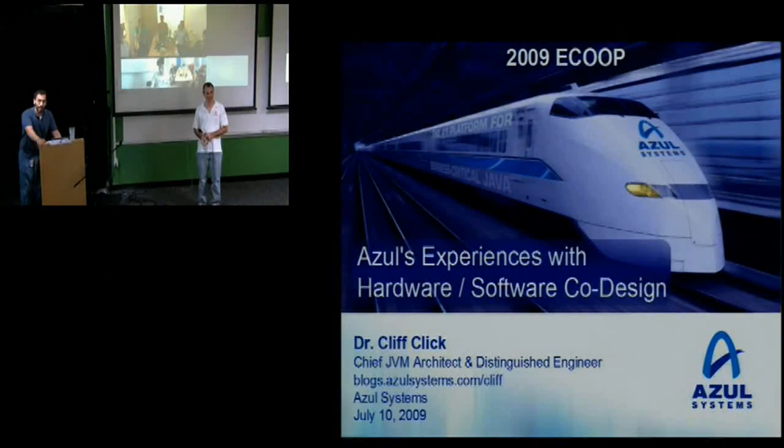It's my pleasure to welcome today to Google Dr. Cliff Click. He's the Chief JVM Architect at Azul Systems. He's one of the lead architects on the HotSpot server compiler back in the days when he used to work at Sun. He's here today to talk to us about Azul's experience with lots and lots of cores and hardware/software co-design.